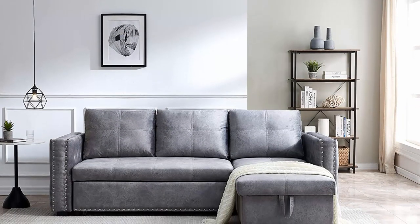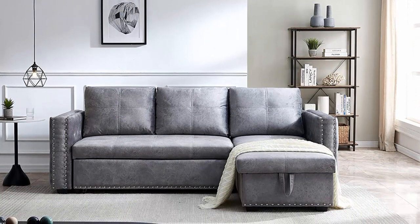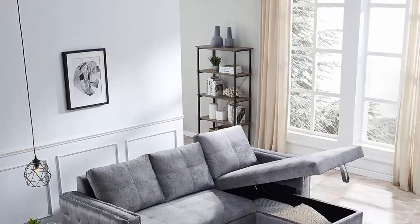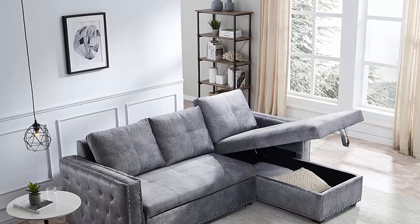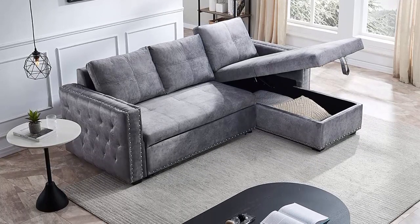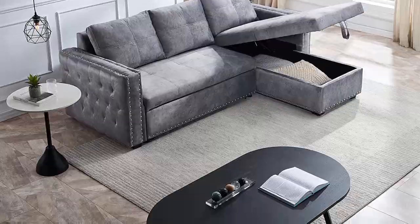Package and assembly: the sofa will be shipped from the US in three packages. Assembly required — all the hardware and necessary tools are included; following the clear instructions would be easy. If you encounter any problems during the installation process, please contact support.